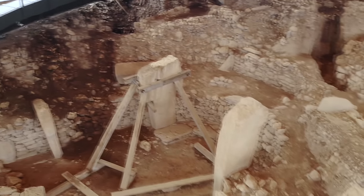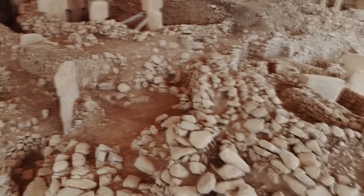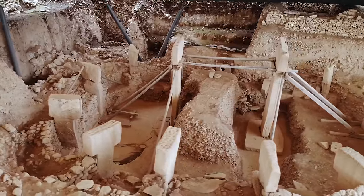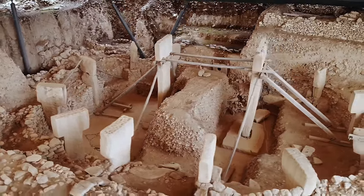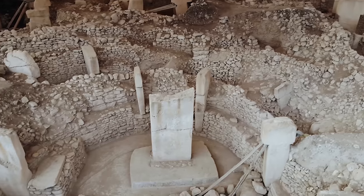The purpose of the place remains a subject of debate, with theories ranging from it being a temple or sanctuary, a place of pilgrimage for nomadic groups, or a site for ritualistic ceremonies and feasts. The extreme effort required to construct these structures — quarrying, carving, transporting, and erecting massive stone pillars — indicates a high degree of organization, suggesting that religious or spiritual beliefs played a central role in the lives of these early humans.